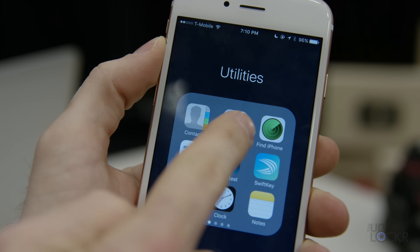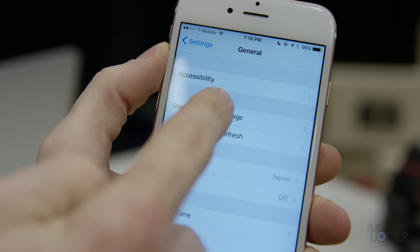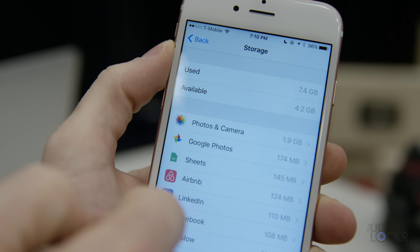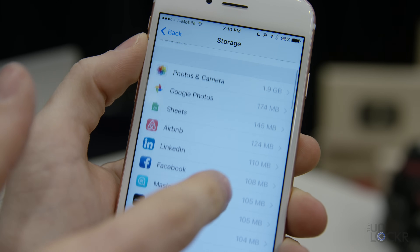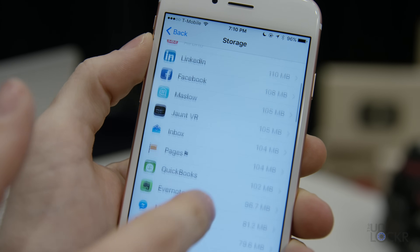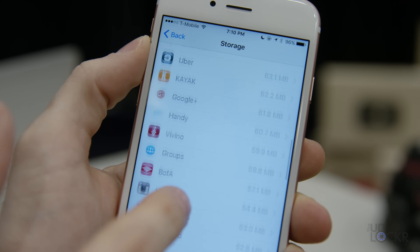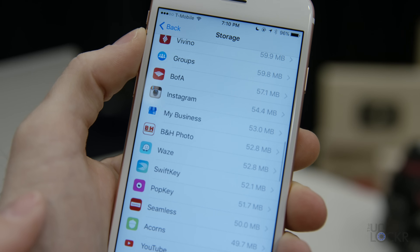So first up, we shouldn't go into this blindly. Thankfully, iOS actually has a feature within it that can show you who the largest culprits of storage are. To get to it, go to Settings, General, Storage and iCloud Usage, and then click Manage Storage under Storage. From here you'll see a list of all of the apps that are taking up the most storage on your device in size order, from the largest at the top all the way down to the smallest at the bottom.